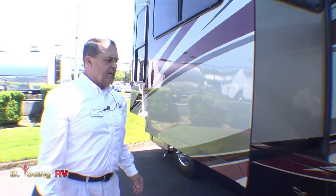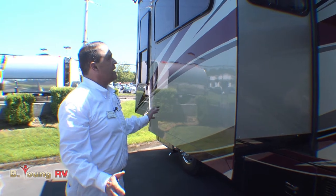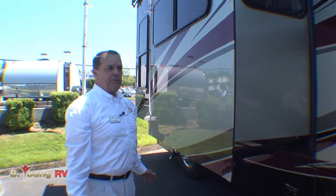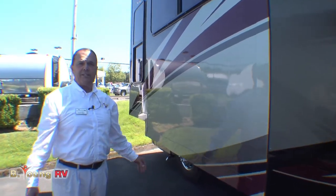Tiffin's number one for a lot of reasons. One, the warranty — a 10-year structural warranty and a five-year lamination warranty. If you take care of a Tiffin, it'll last you a lifetime. That's the idea when you step up to a Tiffin. This is your final RV, or your first RV that'll last you forever.